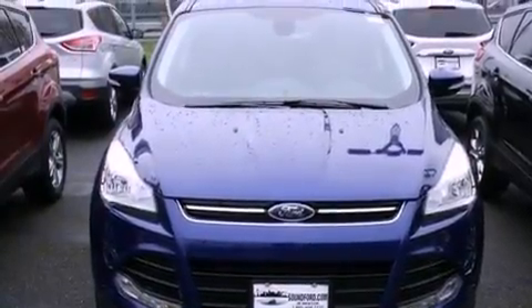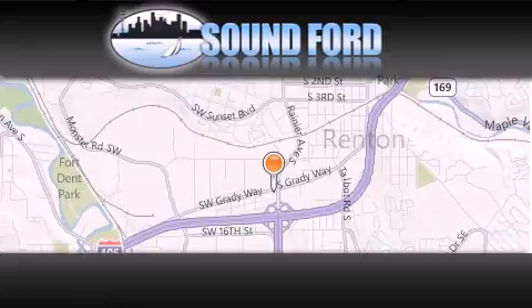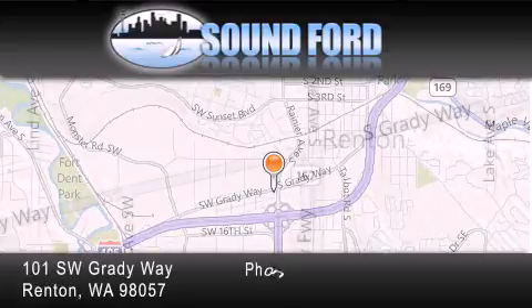This vehicle won't last long at this price. Call and arrange a test drive now. Sound Ford is located at 101 Southwest Grady Way in Renton. Our goal is to exceed all of your expectations to ensure that you'll return for future visits.